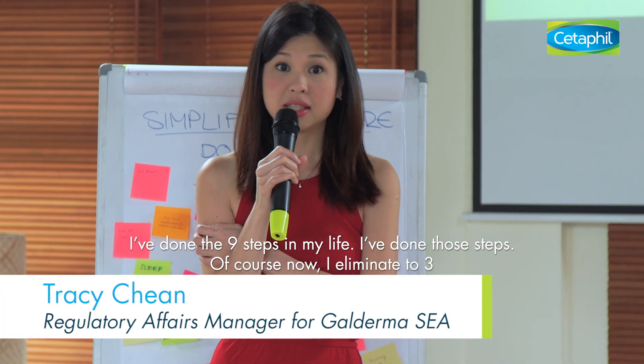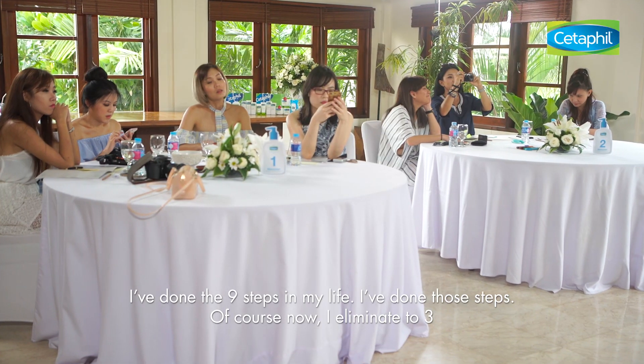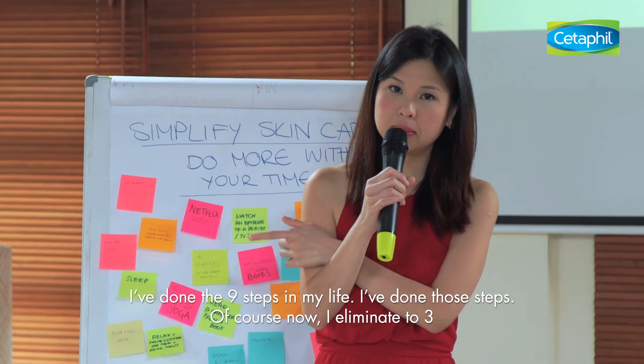I've done the nine steps in my life. I've done zero steps. Now I eliminate it to three.